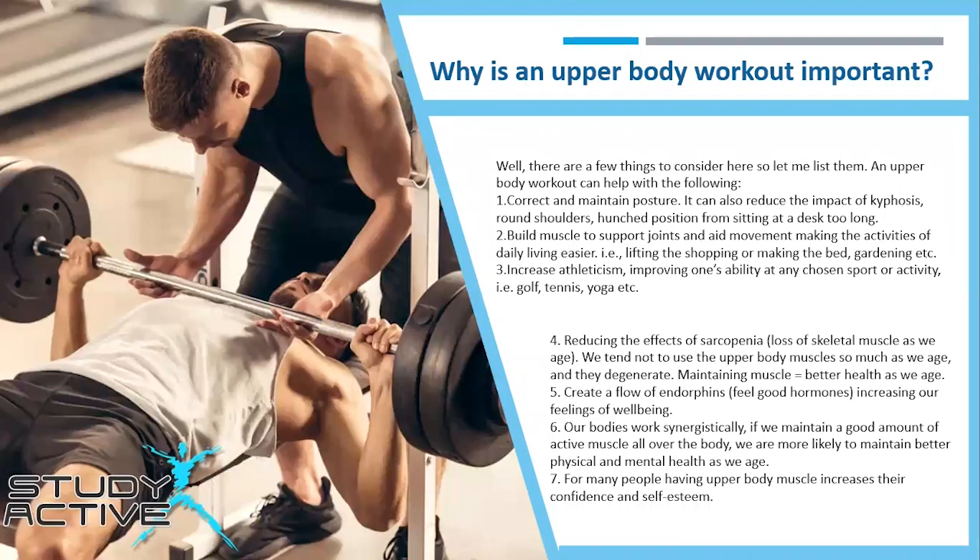First, we asked Chris why is an upper body workout important? Chris said there are a few things to consider. The first is to correct and maintain posture. It can also reduce the impact of kyphosis, round shoulders, and a hunched position from sitting at a desk for too long.